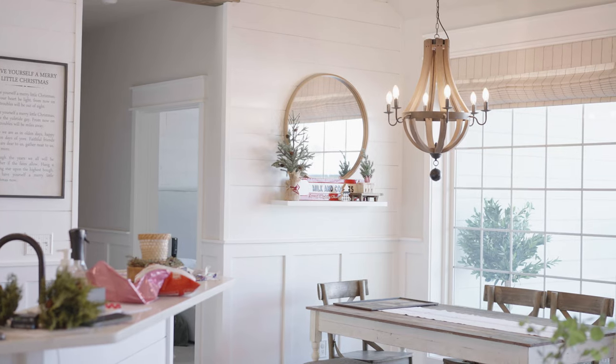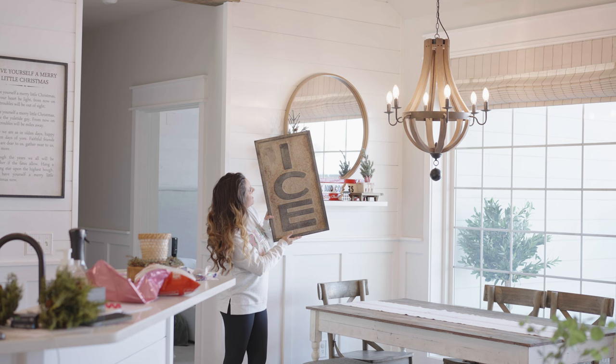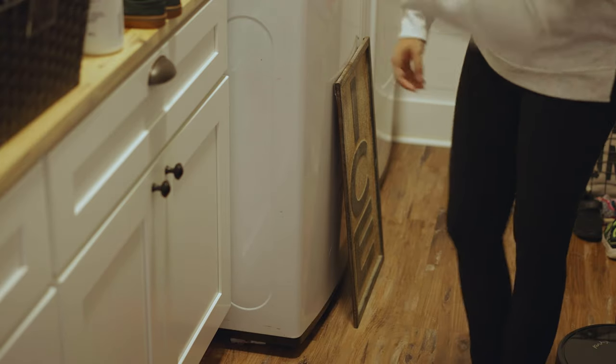I'm going to take you guys into our laundry room where we're going to be putting this ice sign because we have this new ice maker from New Air. And it's not just an ice maker — it is a nugget ice maker. I'm sure I have some Sonic drive-thru fans out there, and I love nugget ice.